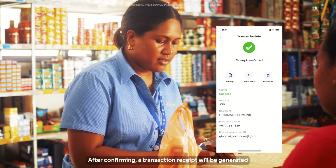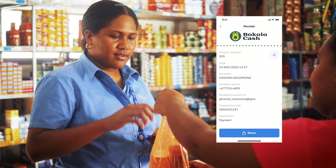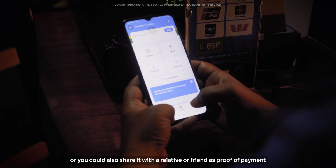After confirming, a transaction receipt will be generated, and you can use it to confirm with the shopkeeper that you have paid, and save it for your personal bookkeeping. Or you could also share it with a relative or friend as proof of payment.